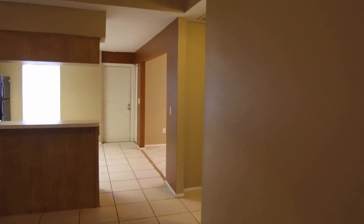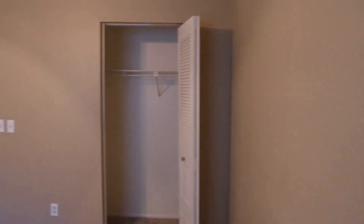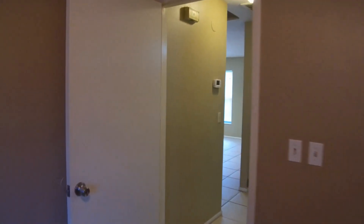Come on back in through the living room. Down a short hall is bedroom number two. This is an 11 by 10 bedroom. And just down the hall is the hall bath. The hall bath features a tub shower combo.